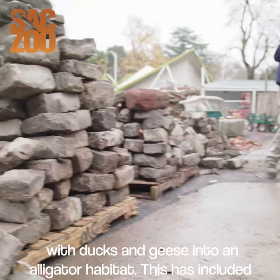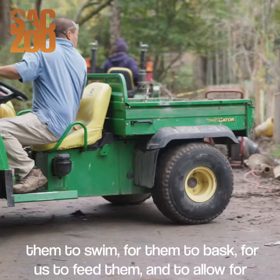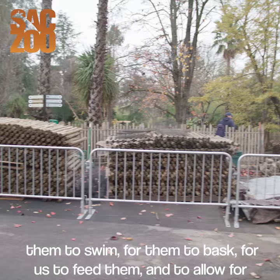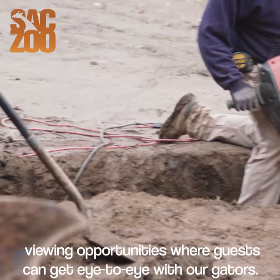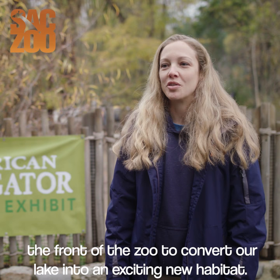This has included adding in tons of dirt to help us level out and create exciting spaces for them to swim, for them to bask, for us to feed them, and to allow for viewing opportunities where guests can get eye to eye with our gators. Over the next few months, you should see a lot of work going on at the front of the zoo to convert our lake into an exciting new habitat.